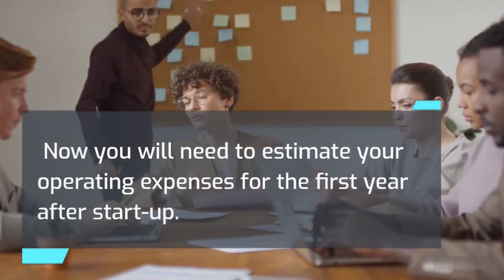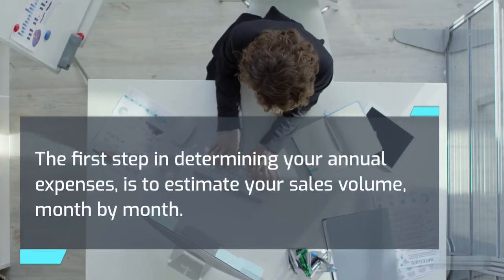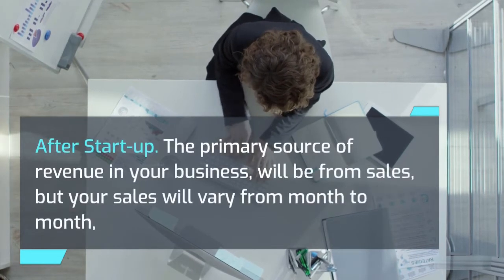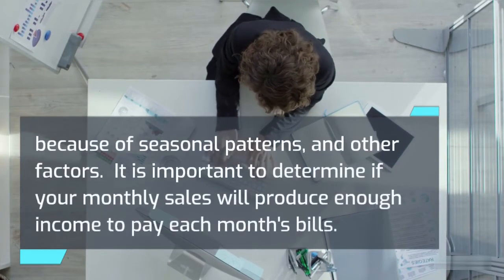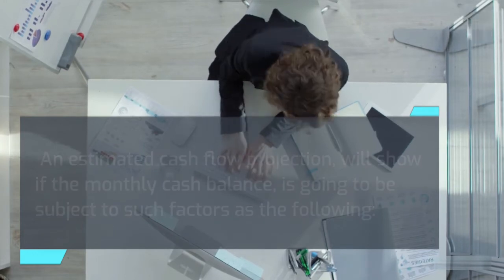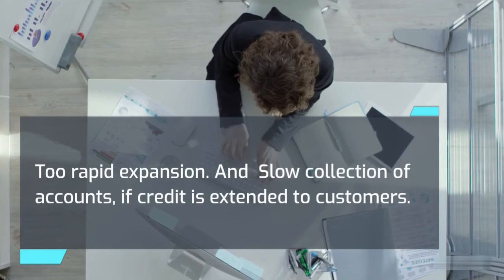You will also need to estimate your operating expenses for the first year after startup. The first step is to estimate your sales volume month by month, then determine the cost of sales — you may want to use a spreadsheet. After startup, the primary source of revenue will be from sales, but sales will vary month to month because of seasonal patterns and other factors. It's important to determine if monthly sales will produce enough income to pay each month's bills. An estimated cash flow projection will reveal whether the monthly cash balance is affected by factors such as: failure to recognize seasonal trends, excessive cash taken from the business for living expenses, too rapid expansion, and slow collection of accounts if credit is extended to customers.